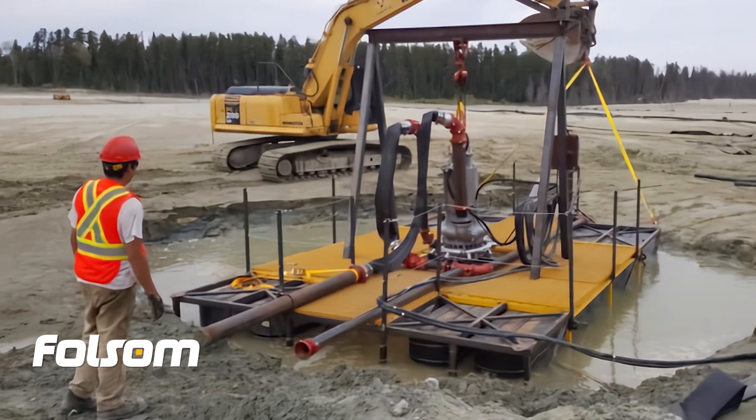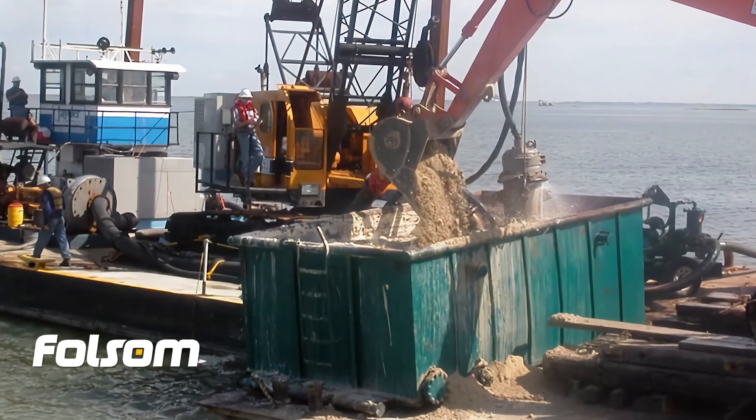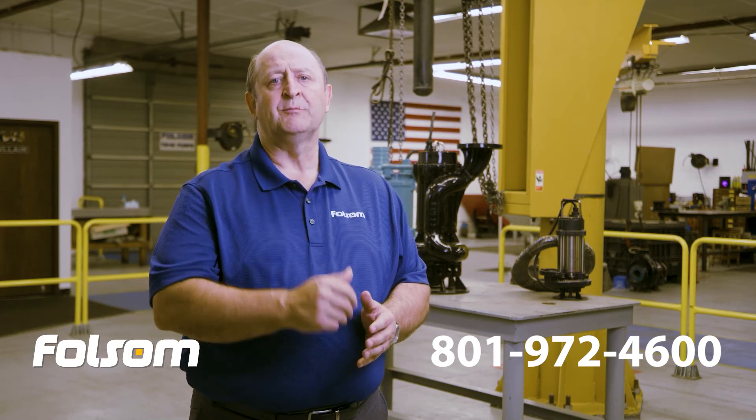Furthermore, the Folsom industrial engineering teams will design a barge complete with dredge pumps and booster pumps specifically for your tailings recovery. Contact us today and start making your tailings pay.